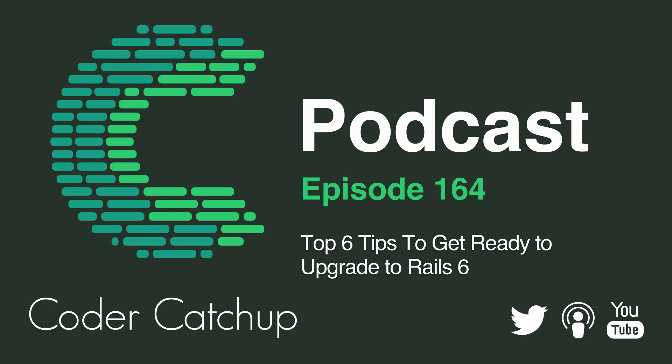Tip number three, based on tip number two about updating gems, is to update your Ruby version to 2.5 or later. Ruby 2.5 is required for Rails 6 to run — if you're running anything older, you're going to have issues. This is why you need to update your gems first, because if you update your Ruby version and you've still got some old gems, they might not be compatible with Ruby 2.5. I've had issues with Devise doing this in the past. Get your Ruby version up to the latest that your platform supports and you'll be smooth sailing.